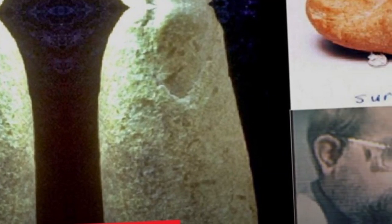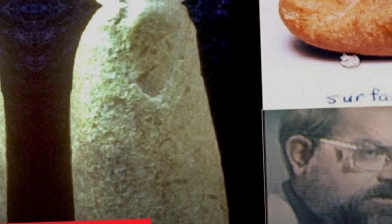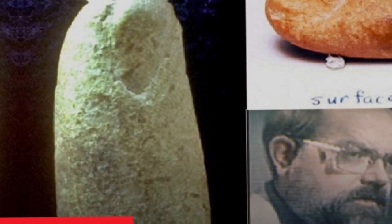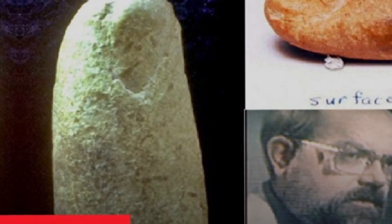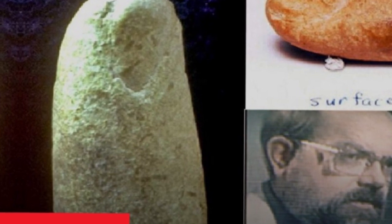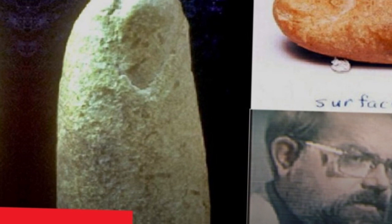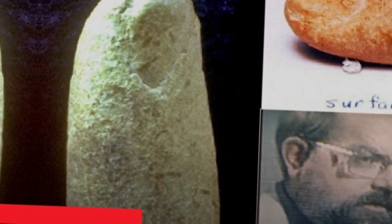Is this really a 100 million year old fossilized human finger? Carl Baugh of Glen Rose, Texas, well known for his numerous claims about alleged out-of-place fossils and artifacts, acquired a supposedly fossilized human finger in the middle of the 1980s and began displaying it as an alleged out-of-place fossil.